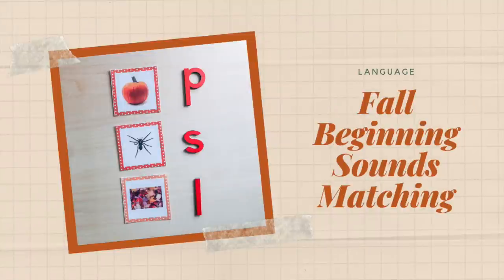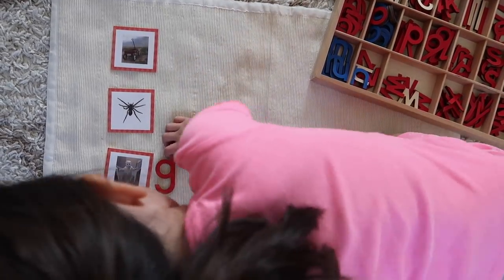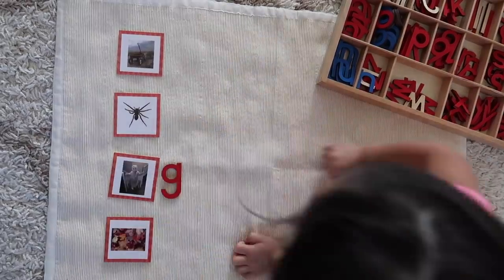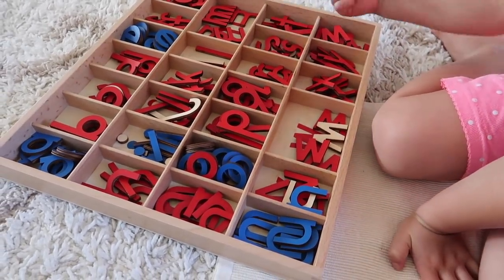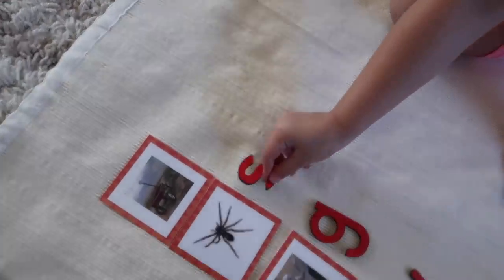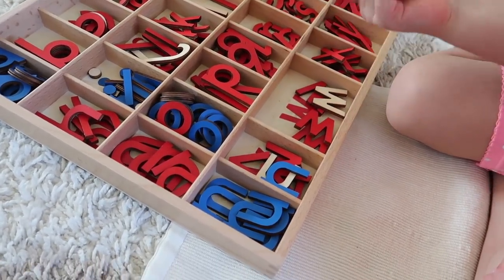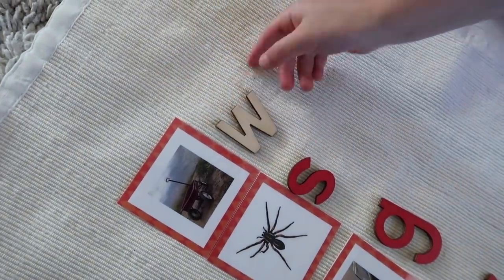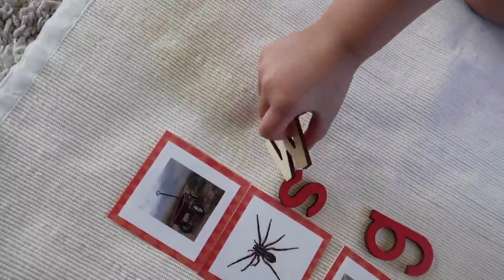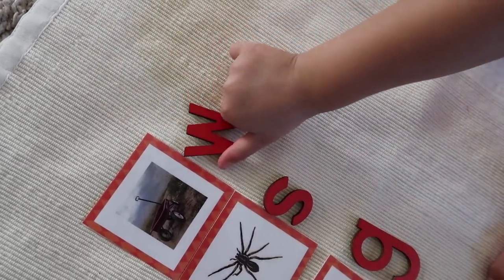Another language activity is Beginning Sound Matching. Your child is presented with a series of autumn inspired cards or objects and tasked with sounding out each word — like spider or pumpkin — and listening to the beginning sound. Once they've identified it, they move to a movable alphabet or laminated letter cards and match the letter to the beginning sound, so P for pumpkin or S for spider.